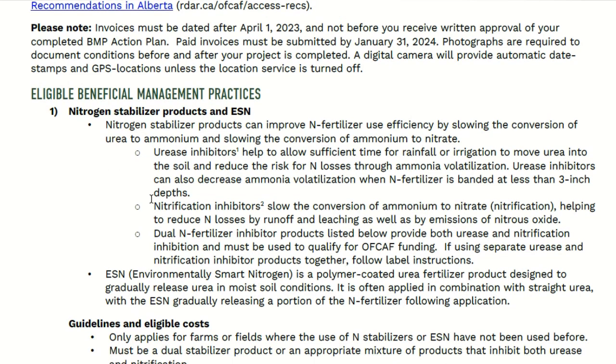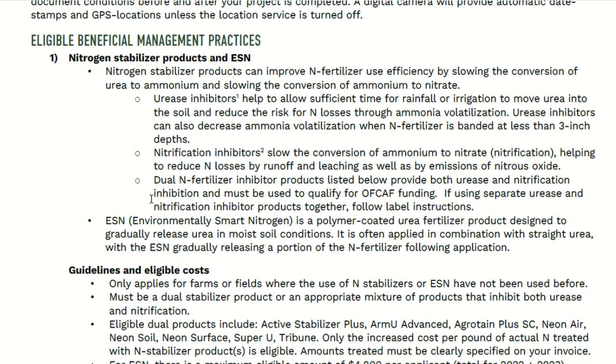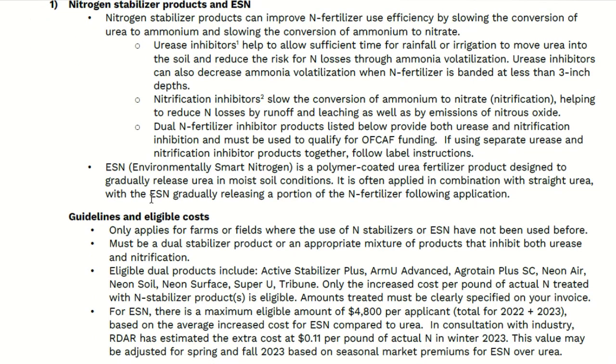Stabilizer products, including ESN, are included. These are the inhibitors that help to prevent the gassing off of greenhouse gases. ESN does the same thing, though it's more of a slow release, not just in that initial part. There are some additional restrictions this year — the ESN can only be reimbursed up to $4,800.